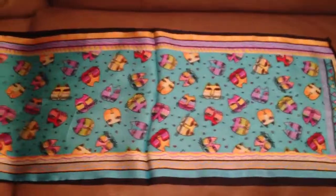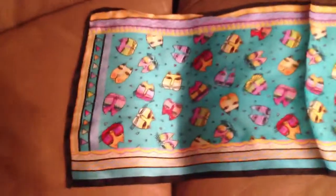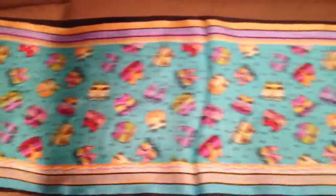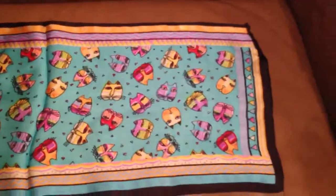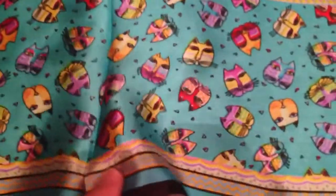Hello folks. For sale is a beautiful cat themed silk scarf straight from Beijing, China, bought at the Pearl Market. It's 10 inches wide by 52 inches long with a beautiful cat theme and a turquoise background, and it's just incredibly light and sheer.